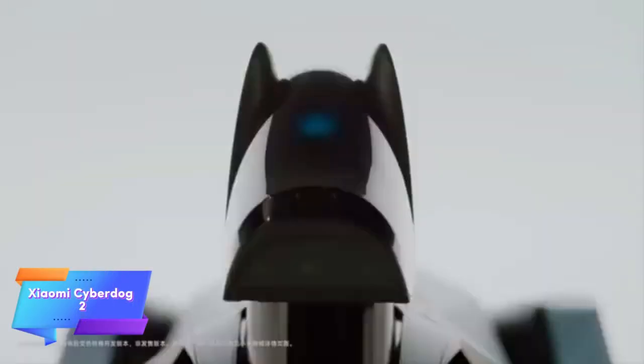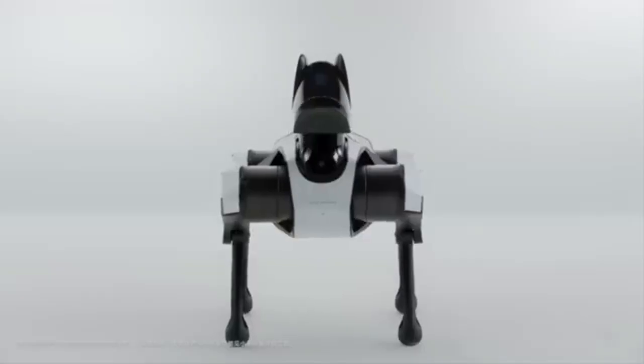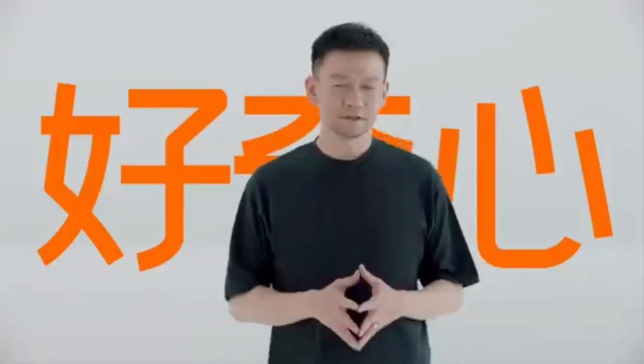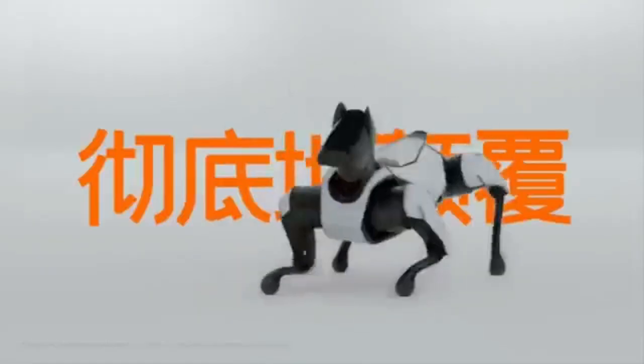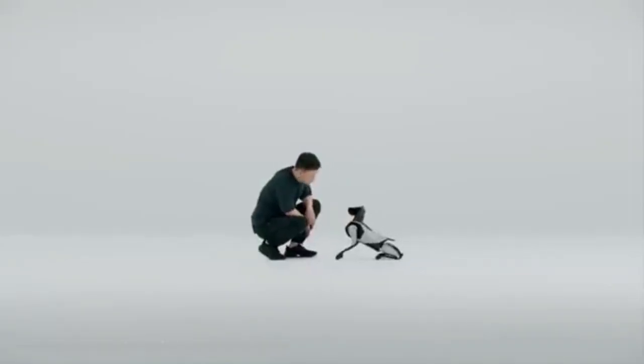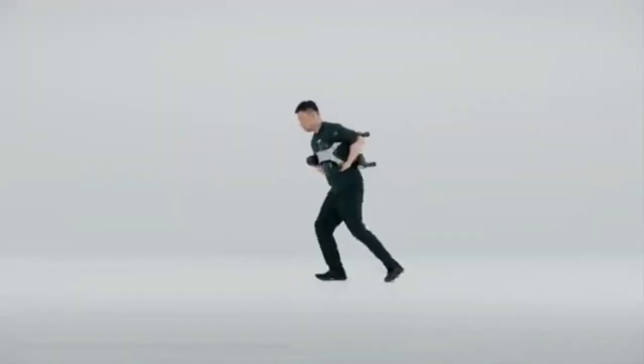Xiaomi's Cyber Dog 2 represents a leap in personal robotics, designed to offer users an engaging and advanced robotic companion. This agile, dog-like robot can walk, run, and perform tricks with impressive precision, thanks to AI that allows it to mimic animal movements and respond to voice commands. Its intelligent features enable it to recognize faces, creating a highly interactive experience that feels intuitive and lifelike.